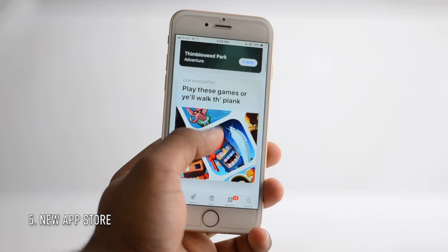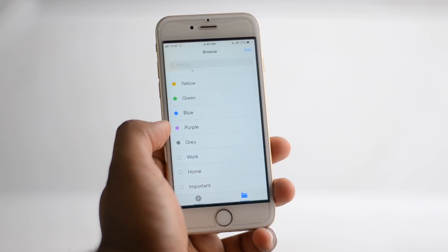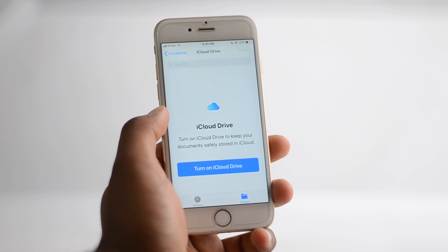The new App Store plays videos, has new cards, and actually adapts to your likes and dislikes — that's really cool. You finally have a file manager, though it's limited to iCloud and Dropbox.